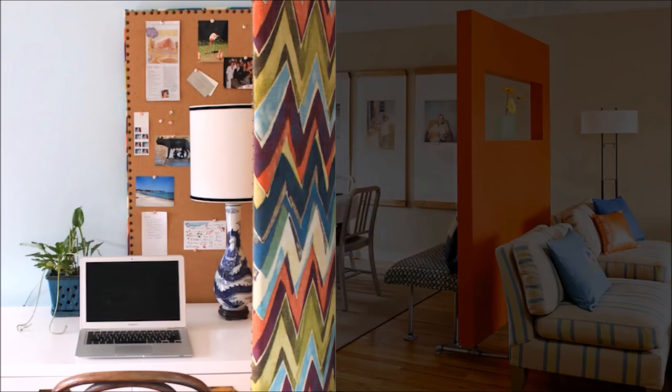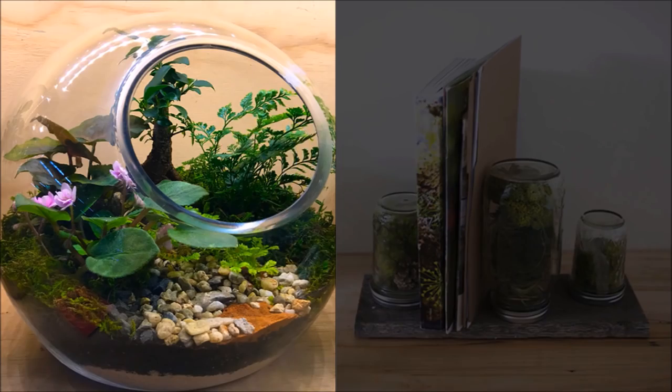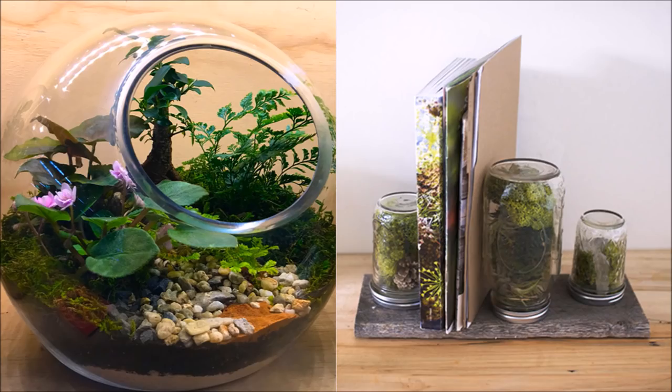26. Need an extra room but don't want to deal with construction? Create one with a screen or room divider. 27. Bring some of the outside in. Go green with this handy mail and bin holder created with glass jar terrariums and spare wood.